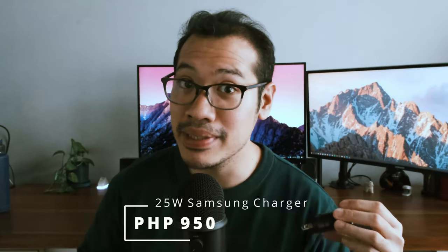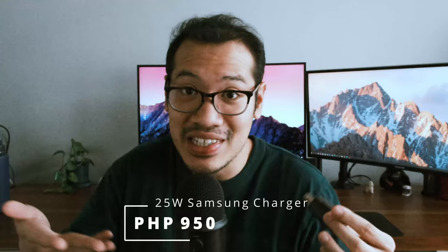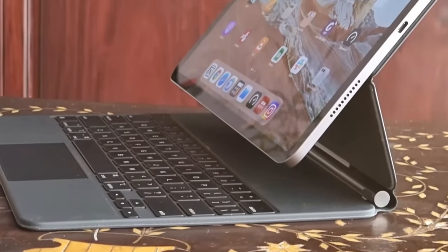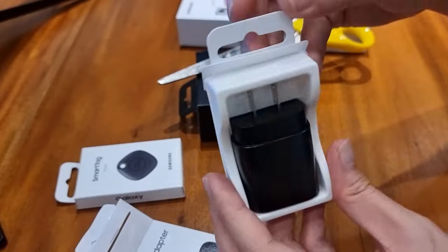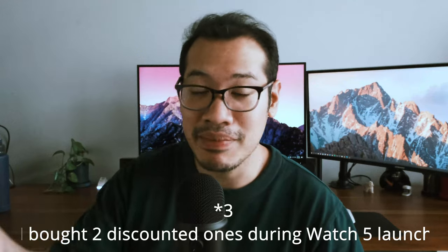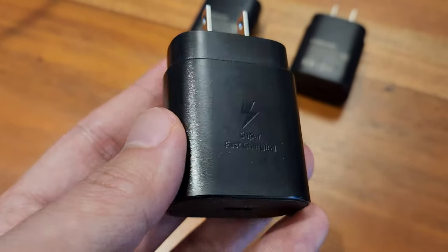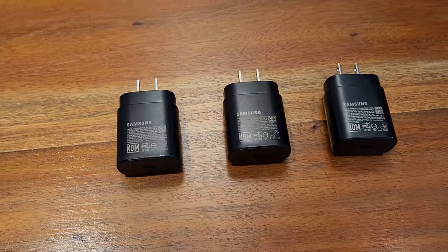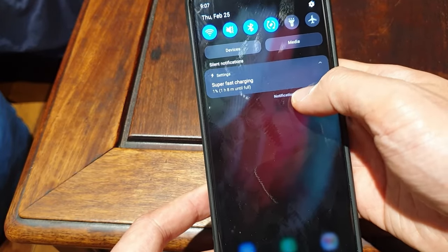The 25-watt Samsung Super Fast Charger has been so important to my everyday life for the past three years that I can never go back to simply just fast charging. It can charge both my Z Fold 4 and my iPad, no problem. It is more expensive at the Samsung physical store, but you can get it for only 945 pesos at the official Samsung website. I have two of these — the first was a freebie during my S21 Ultra days in 2021, and the second was bought with my Galaxy Watch 5. If you haven't switched to super fast charging yet, you are dramatically missing out — I could get from 0% to 50% in less than 30 minutes on both my S21 Ultra and Z Fold 4.